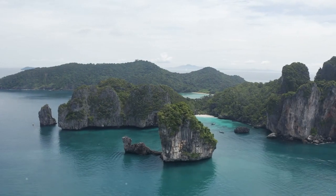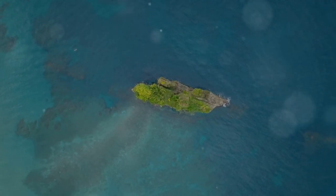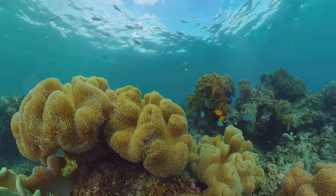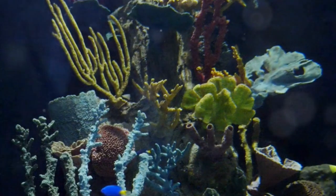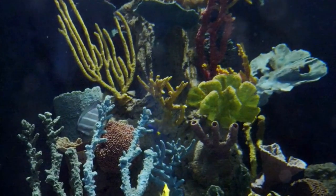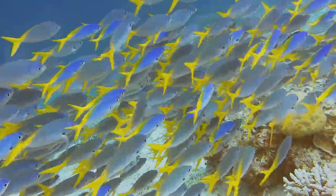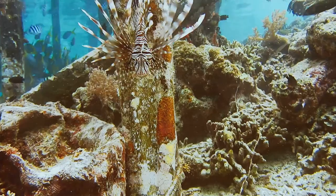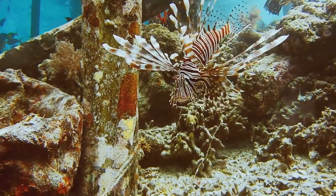Nestled at the southern tip of Phi Phi Le lies Lo Sama, a secluded bay that embodies tranquility. A small islet crowned with vegetation sits at the mouth of the bay, inviting us to explore its underwater realm. Here in the shallows we find a vibrant coral garden teeming with life. Staghorn coral branches reach towards the surface like the antlers of a deer, providing shelter for a multitude of fish. Schools of vibrant blue and yellow fusiliers shimmer in the sunlight, while parrotfish scrape algae from the coral. Look closely, and you might spot a well-camouflaged scorpion fish, its venomous spine a reminder of the hidden dangers in this underwater paradise.